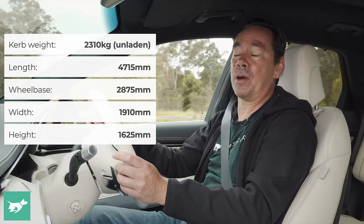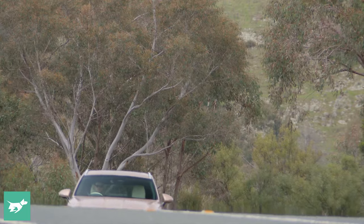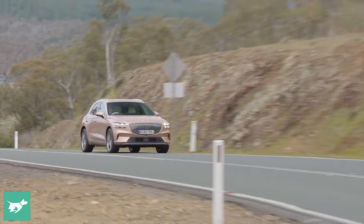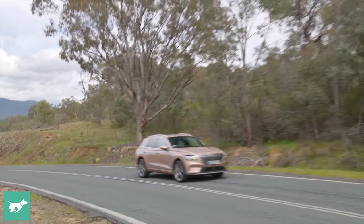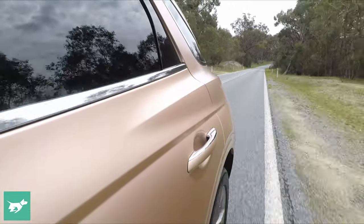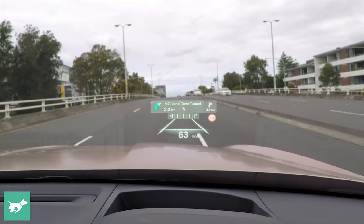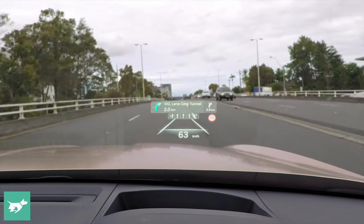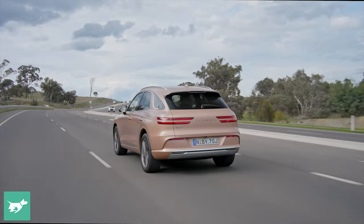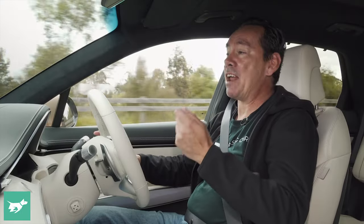Sure, with a kerb weight fast approaching 2,400 kilograms, there's a fair amount of inertia at play when you start tipping it into a corner. But the hefty battery pack is located low in between the axles, which provides a really low centre of gravity. That's part of the equation, but it's also the adaptively damped road preview suspension and the big 20-inch wheels that really leverages some of its dynamic prowess. The variable ratio steering is fluid, the chassis is nicely balanced, and in general it's quite grippy and reactive.